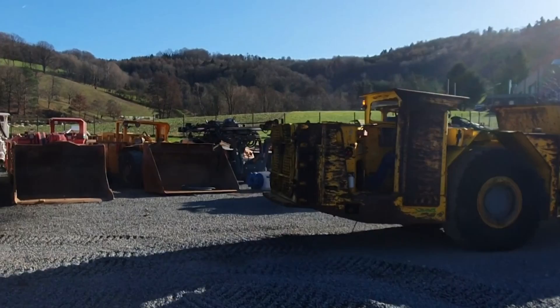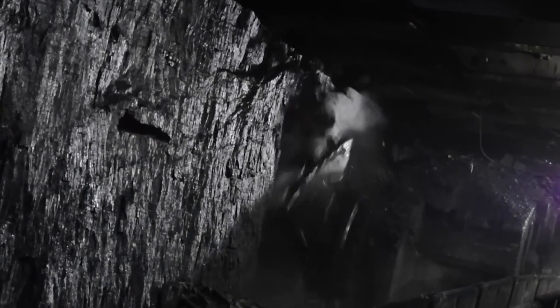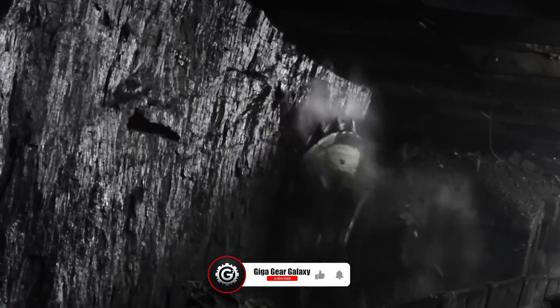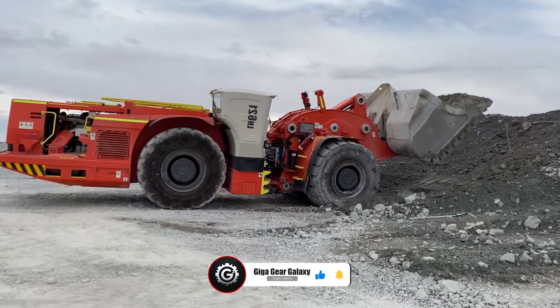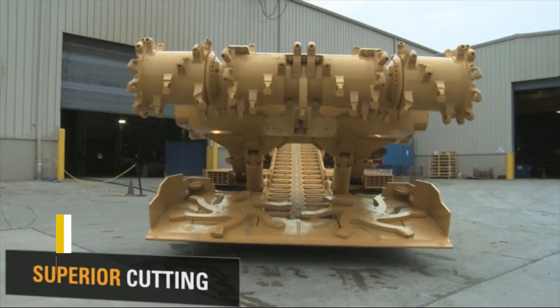If those machines got your adrenaline pumping, imagine what's next. So smash that like button, subscribe, and ring the bell so you don't miss out on the groundbreaking machines still to come.